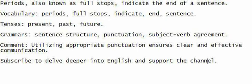Grammars: sentence structure, punctuation, subject-verb agreement. Comment: Utilizing appropriate punctuation ensures clear and effective communication.